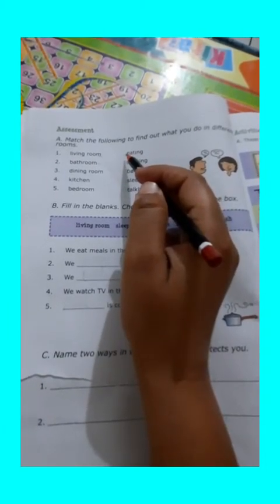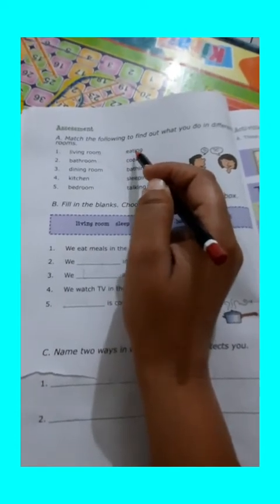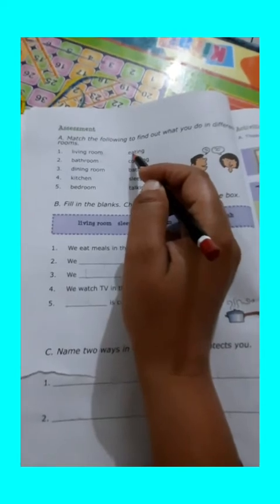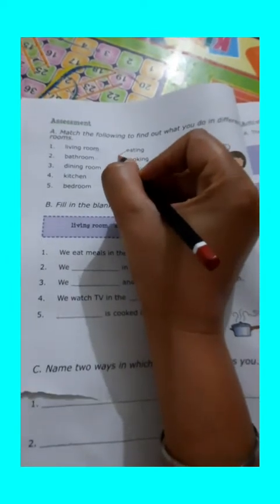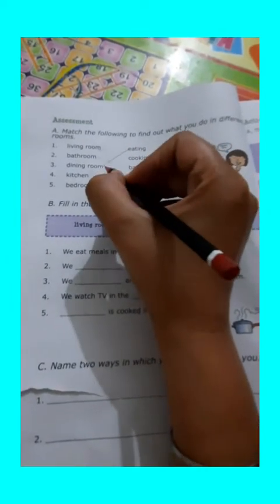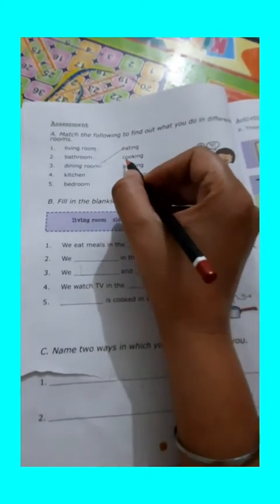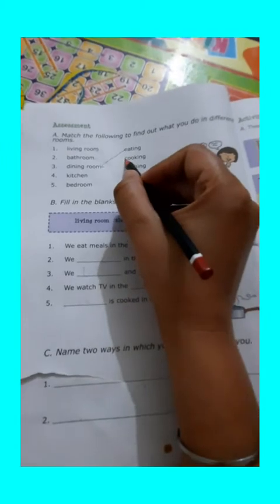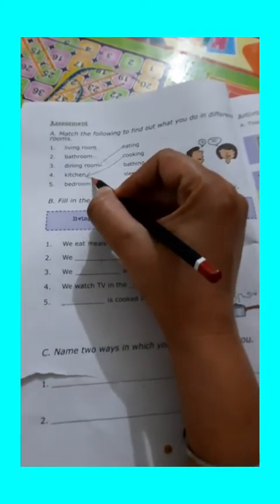So, first of all, we are going to discuss the first part, that is eating. Students, can you tell me which room we use for eating? We use the dining room for eating. And the second activity is cooking. Which room we use for cooking? We use the kitchen for cooking.